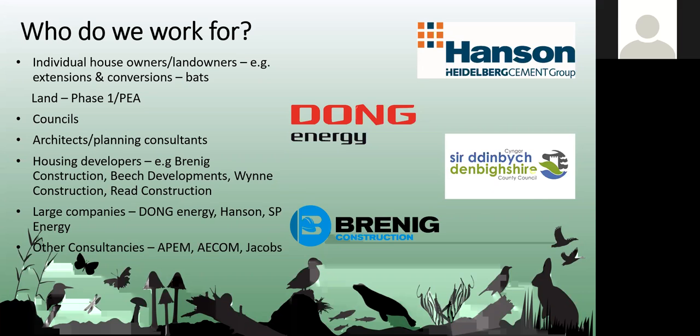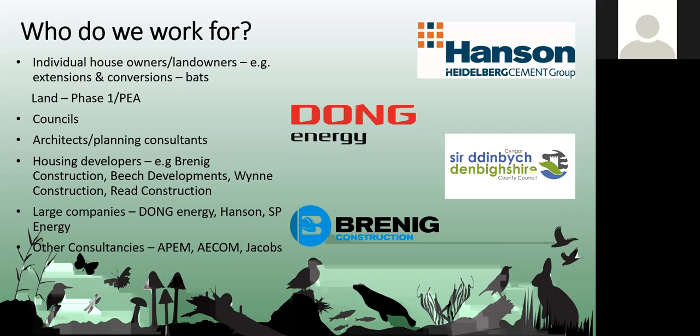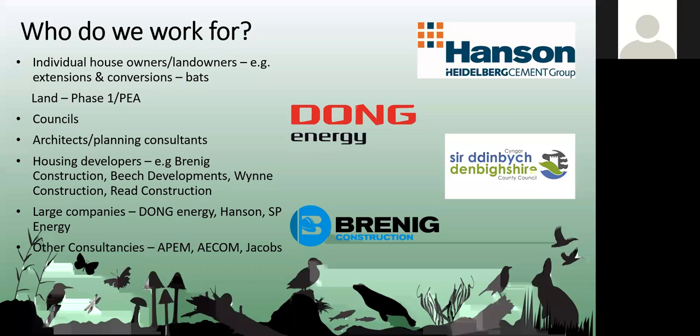Some of our bigger projects have been working with Dong Energy, now Orsted, on a large offshore wind farm where we did a lot of surveys with another consultancy and then took on the Ecological Clerk of Works role, which kept us going for quite a few years. We also work with Hanson in North East Wales carrying out Great Crested Newt monitoring, trapping, and ensuring they're following their management plan.